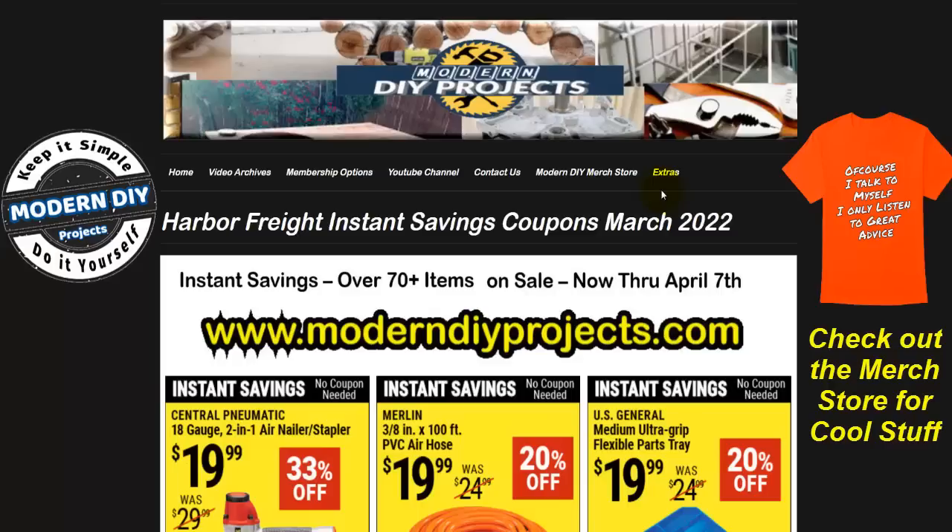It looks like Harbor Freight is changing things up again. Going forward, the instant savings coupons will be in effect for the entire month instead of every two weeks like before. In between these instant savings coupons, they will be releasing some super coupons or the real coupons with barcodes and coupon codes. Remember that these coupons and all the Harbor Freight coupons are available at my website under the extras tab in high resolution.